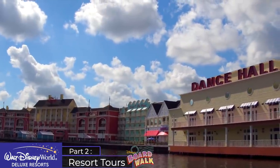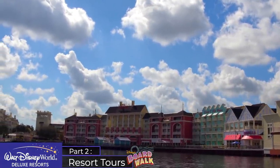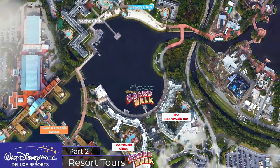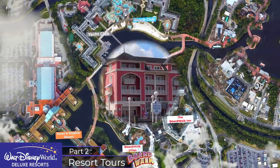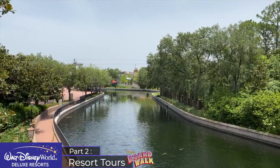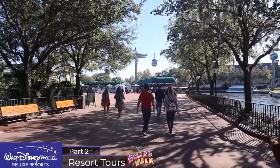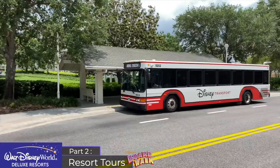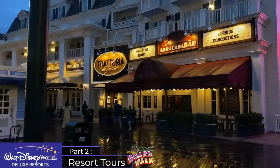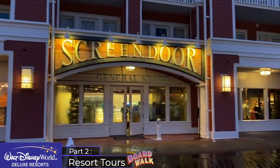The location of the Boardwalk Resort is outstanding, as with the two previous Crescent Lake resorts — one loop around Crescent Lake takes you past all of them within 20 minutes. These resorts have friendship boat transportation, and the Skyliner station for Epcot is seven minutes away. Arguably the main highlight is being able to walk to Epcot in under five minutes and to Hollywood Studios in about 20 minutes; for everything else you have bus transportation. Disney's Boardwalk is one of Disney's premier dining, drinking and recreation spots with a variety of restaurants, bars, stores and entertainment venues right on your doorstep.